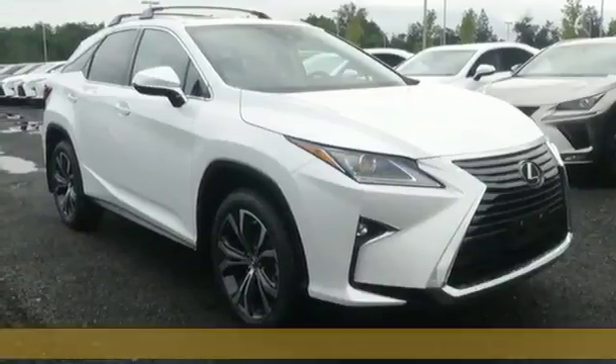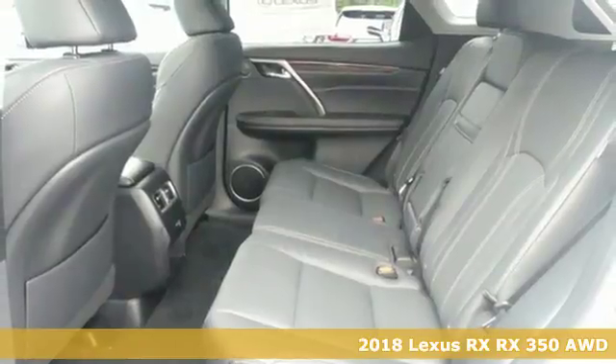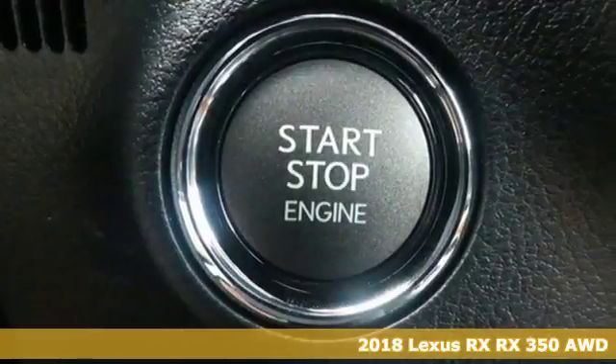Here's a new 2018 Lexus RX. Luxury awaits in every Lexus. It comes with the features you need and better yet want.